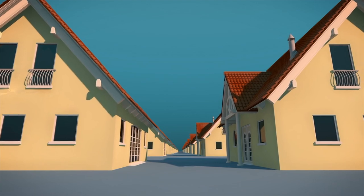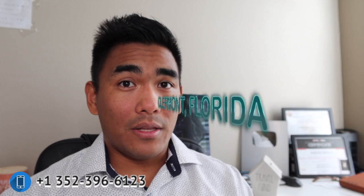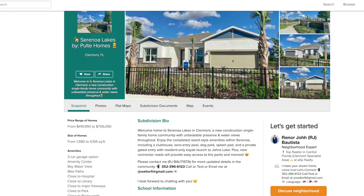If you want to know which part or which area in Central Florida I'm located or where my specialty is — I am located in Clermont, and most of my builders, locations, and neighborhoods, I know most of the places here in Clermont. If you're particularly looking here, reach out and I'll try my best to help you out.